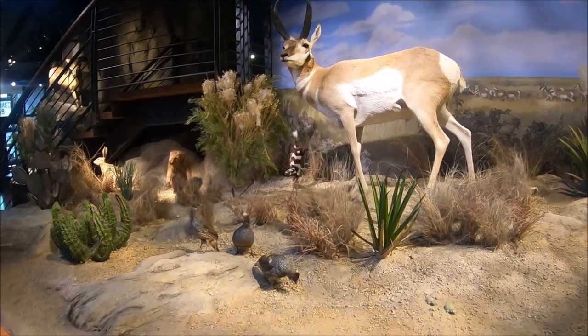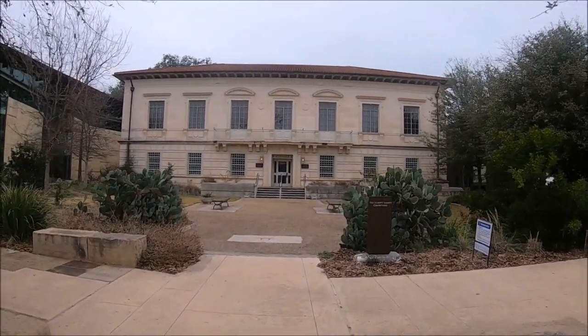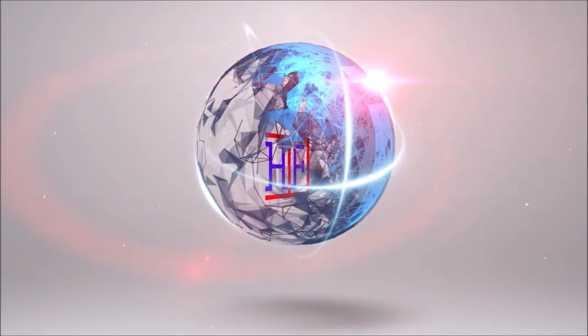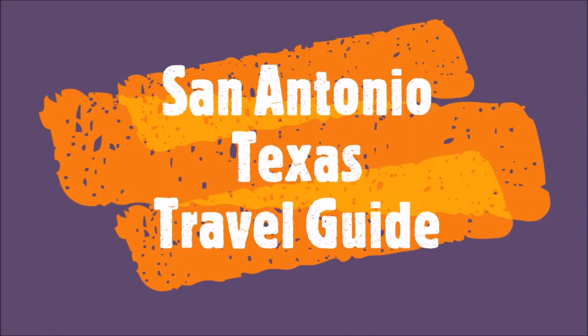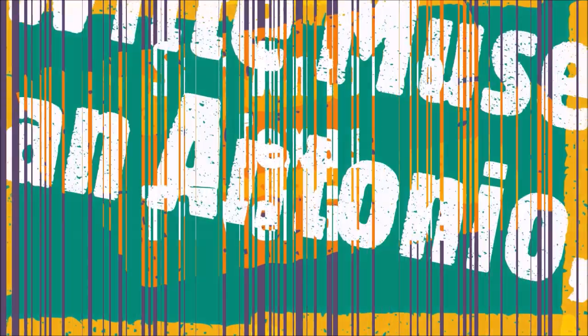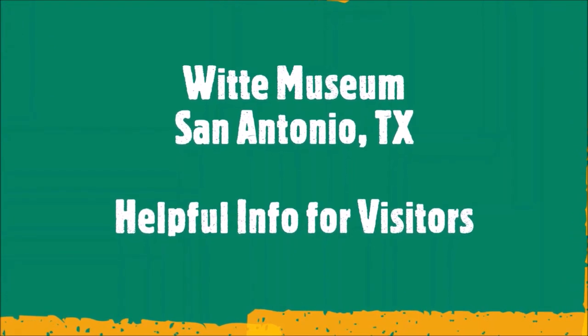In this video we'll provide essential information like location and what to do at the Witte Museum. Welcome to Hipfig. If you're a travel enthusiast, then join our community by subscribing to this channel. This is the San Antonio, Texas series, and this episode is the Witte Museum San Antonio, Texas travel guide.